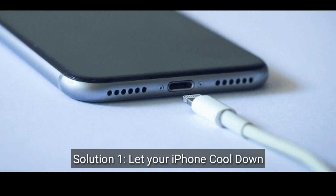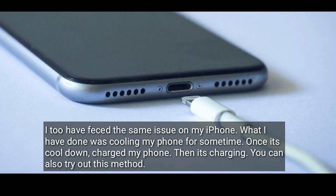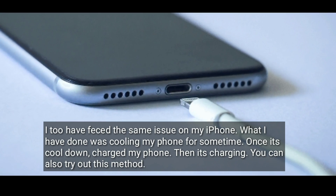First solution is let your iPhone cool down. I too have faced the same issue on my iPhone. What I have done was cooling my iPhone for some time. Once it's cooled down, charge your iPhone and it will start charging. You can also try out this method.